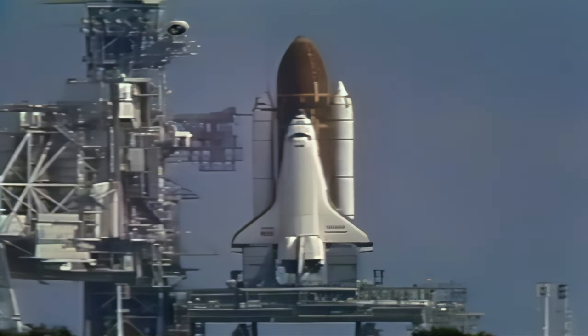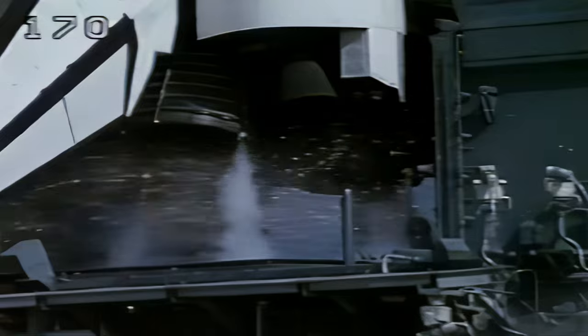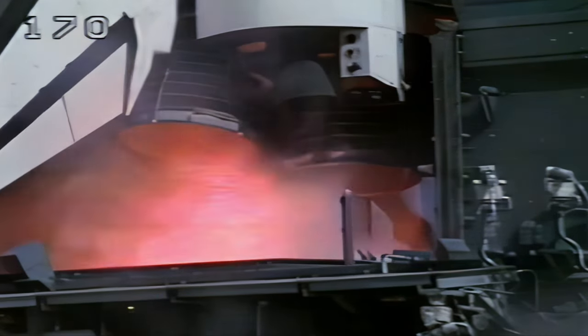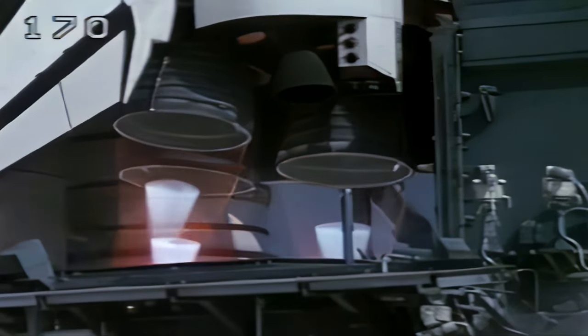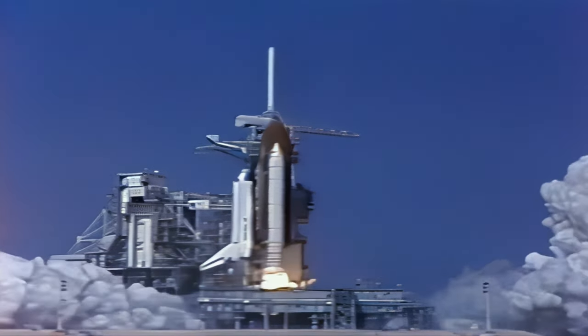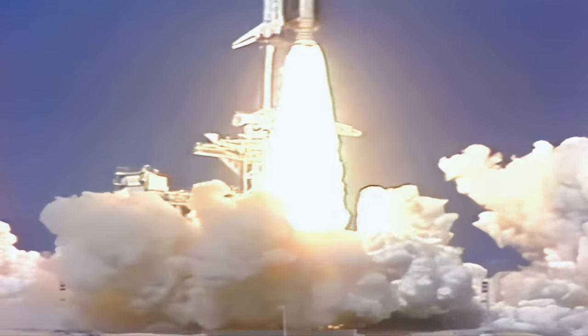T-minus 17 seconds, coming up on a go for main engine start. Liftoff! We have liftoff of Endeavour on America's 50th space shuttle flight.